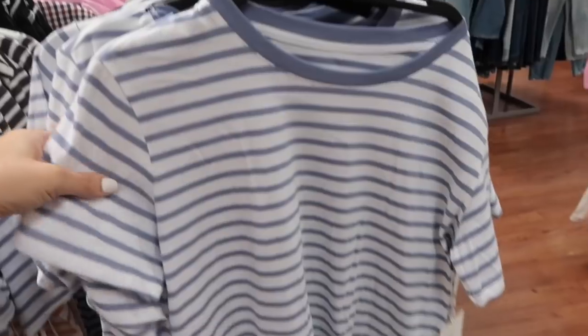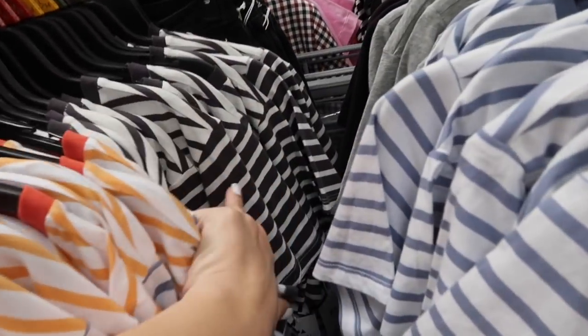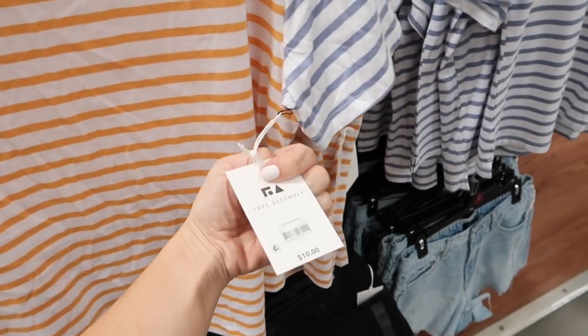Also seeing new striped tees from Free Assembly — these have that higher neckline, nice boxy kind of fit with little slits on the side. Comes in the blue and white stripe, also gray, there's the black and white, and then this multi-colored. These are $10.